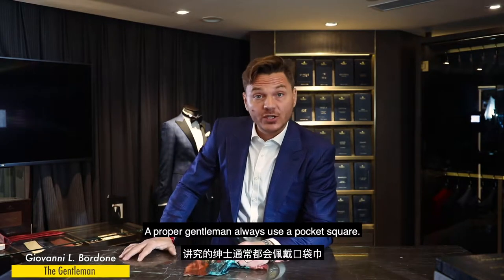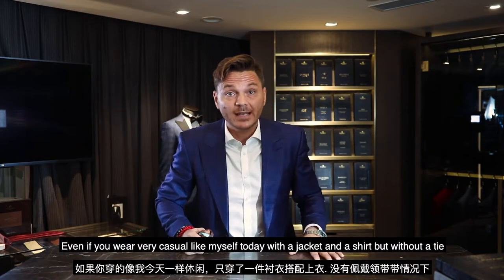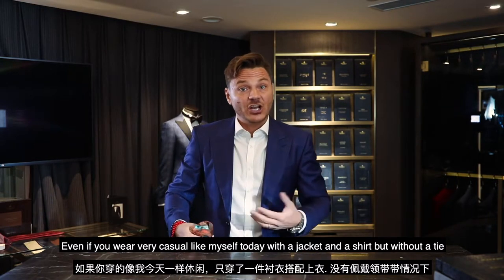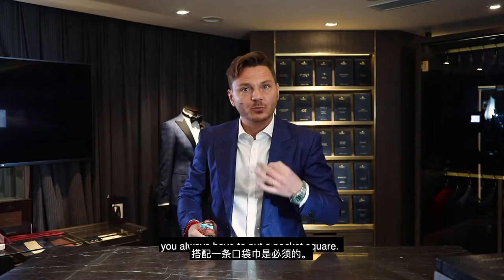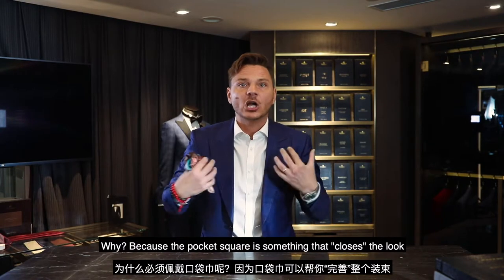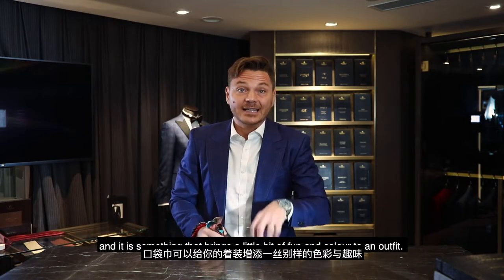A proper gentleman always uses a pocket square. Even if you are very casual, like myself today with just a jacket and a shirt without a tie, you always have to put a pocket square. Why? Because a pocket square is what closes the look, what brings a little bit of fun inside the outfit.